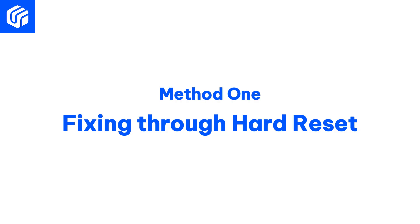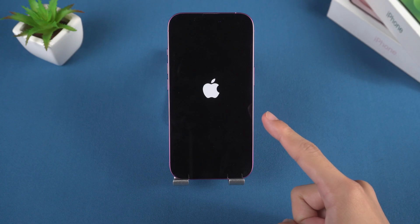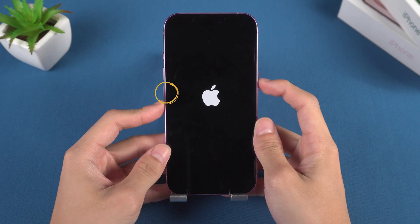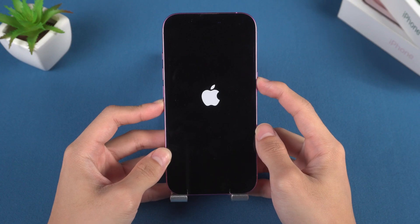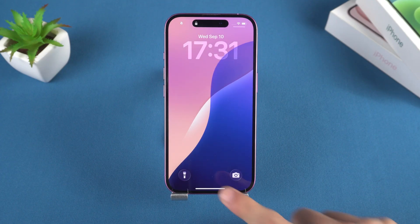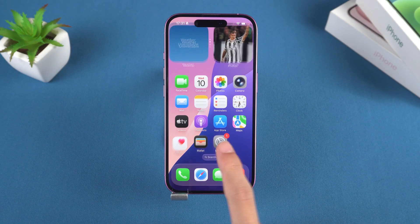Method 1: Fixing through hard reset. The first method to try is a hard reset, which is the quickest method. Press the volume up button and the volume down button, then press and hold the side button until the Apple logo reappears. This can resolve some minor system crash issues, but is ineffective for problems caused by full storage or failed updates. Overusing this method may lead to more serious issues.